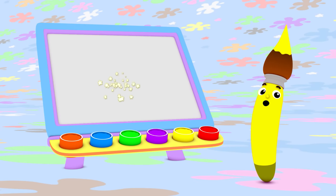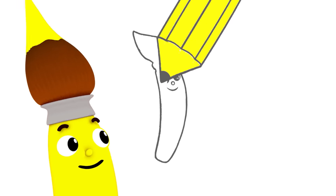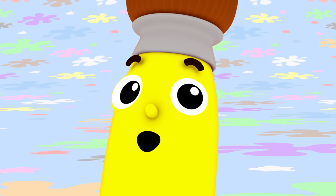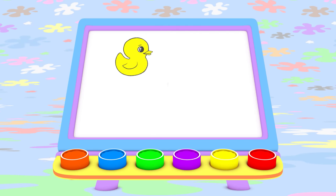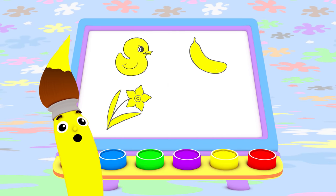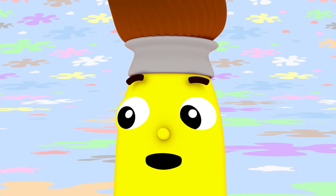That banana sure was a tasty treat. I can use yellow to paint a beautiful daffodil too. Watch this — yellow, like a buttercup. You know what else you can paint with the color yellow? A pencil to draw with! That yellow pencil sure does make pretty pictures. Today I painted with yellow. I made a yellow quacky duck, a yummy yellow banana, a beautiful yellow daffodil, and a scribbling yellow pencil.